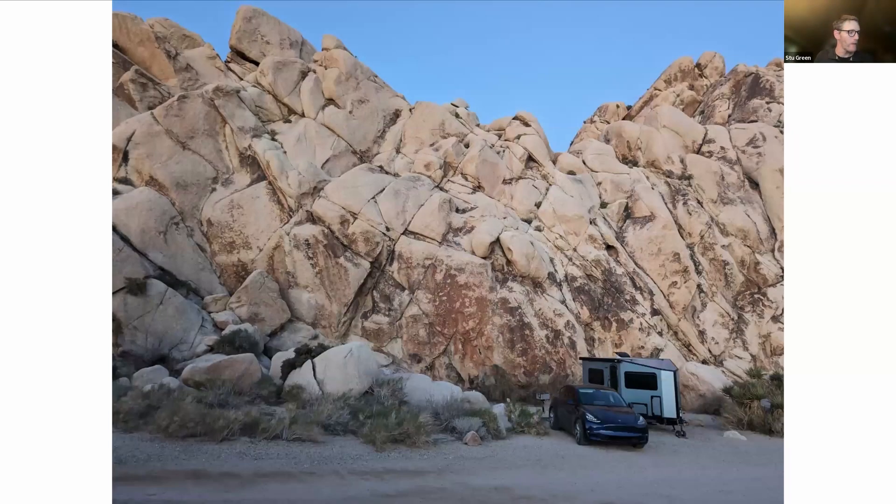That trailer weighed about 2,700 pounds empty, and the weight limit on the Model Y is 3,500 pounds, so when it's loaded you've got to be careful. We wore through tires quite a bit faster when pulling it around — we were on gravel a lot and in some really harsh environments. I'm a pretty adventurous driver when it comes to the Model Y, so I've taken it on some things I might have almost regretted. We even wore out one of the front end joints from bumpy roads. We've never had a problem with the electrical part of the car — problems have been with other parts.